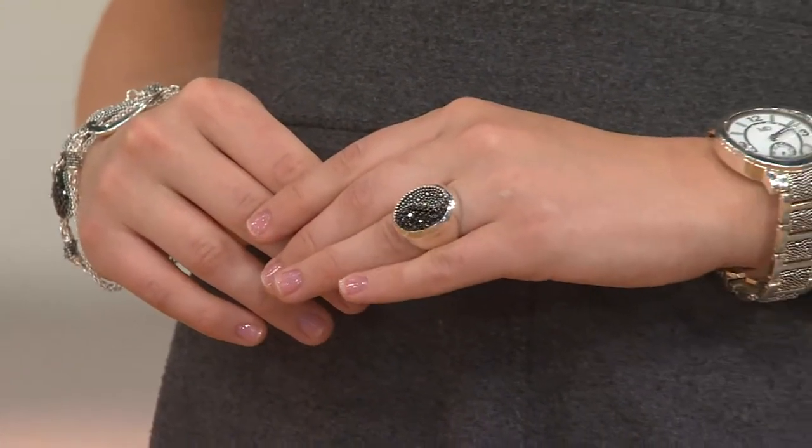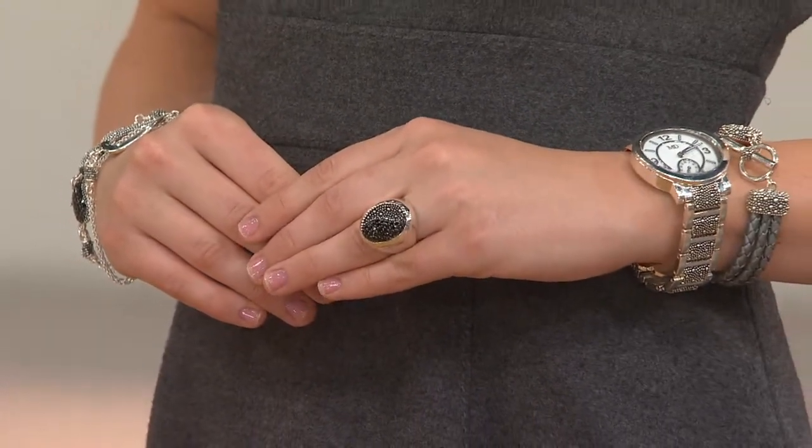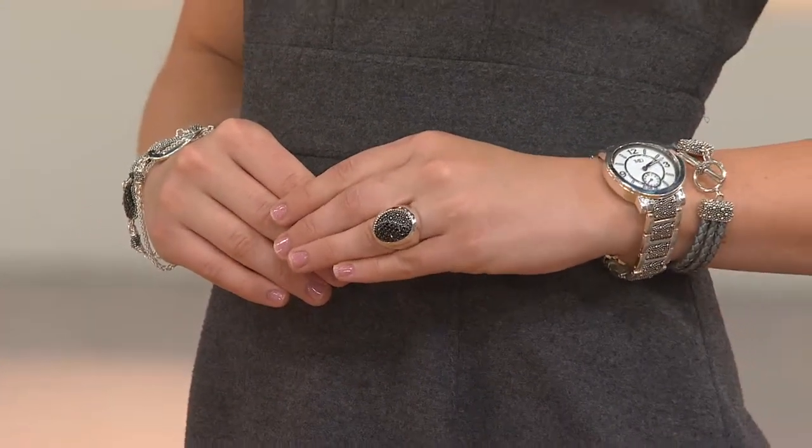Signature selection means it really exemplifies everything that the designer is. And it's appropriate that the signature selection is this ring right here — it is brand new today, featured at $144.96.